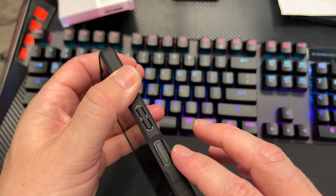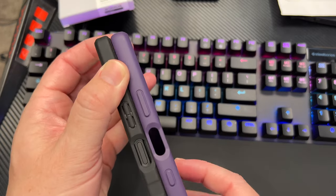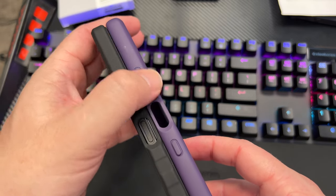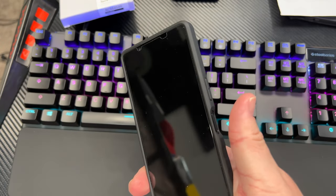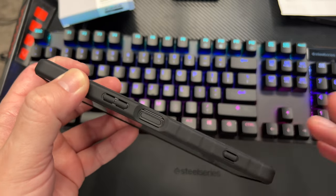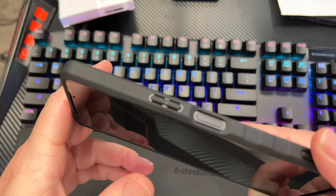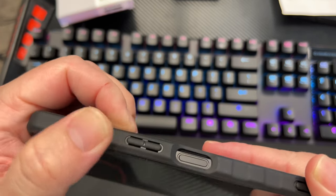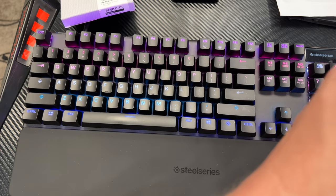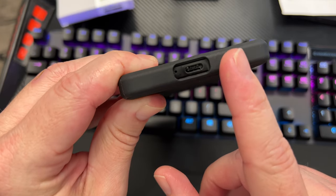You get a nice cutout for the fingerprint sensor slash power button. Some people ask if you can use an Xperia 1 Mark III case on the Mark IV — you cannot. The power button cutout is actually slightly higher on the Mark III case. On the Mark IV it's a little bit lower, so you don't have to reach up quite as high to get to the power button, which I like. Easy to set up your fingerprint and you've got a nice clicky volume rocker — it's the entire volume rocker, small but with a nice tactile click. You also get a big cutout for the USB-C charging port on the bottom.